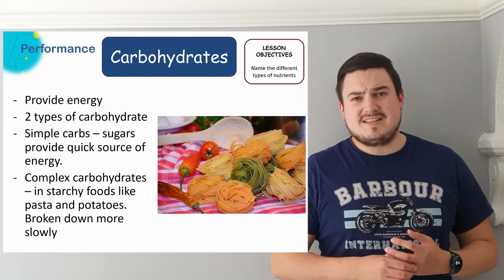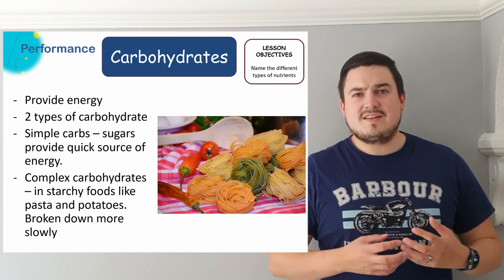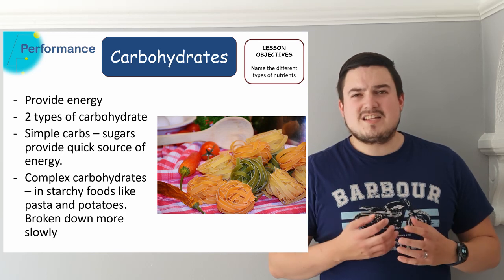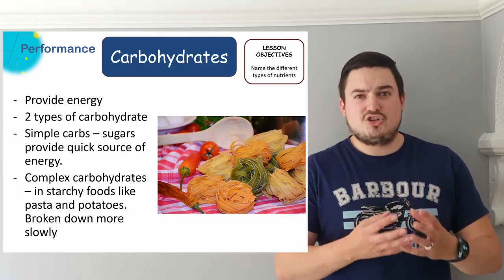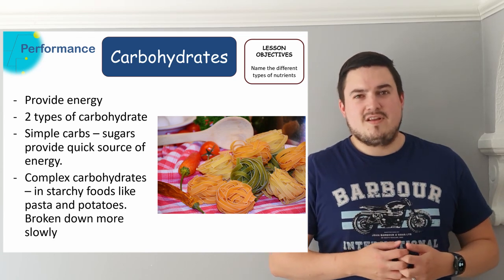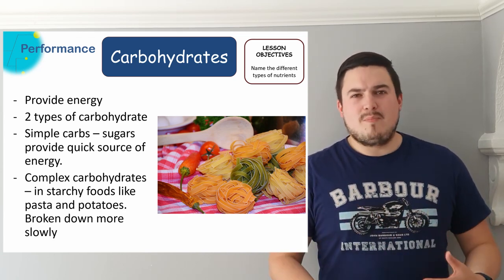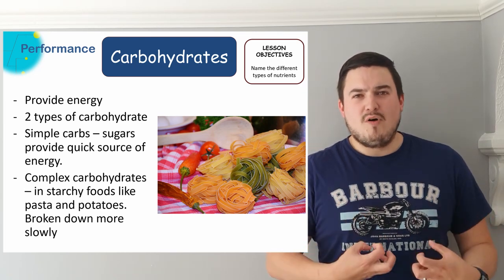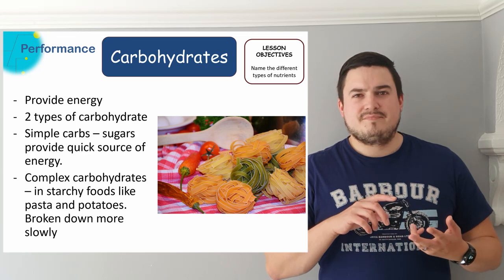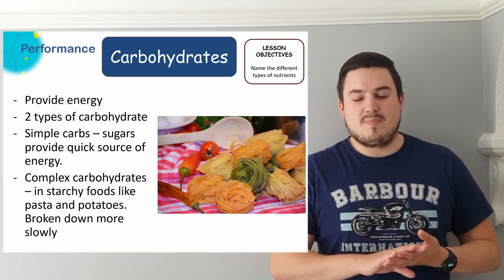Complex carbohydrates are slightly different because these are made of long chains of sugars. These are found in foods that are more starchy like pastas and potatoes and these are broken down more slowly because they're long chains of sugars. We've got to break the chain down for the reaction to happen; because of this the energy is released much more slowly, so complex carbohydrates keep you more energized for longer periods of time. Pastas, potatoes, rices and things like that contain complex carbohydrates.